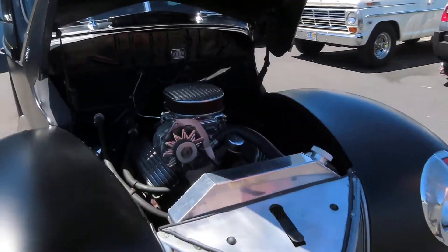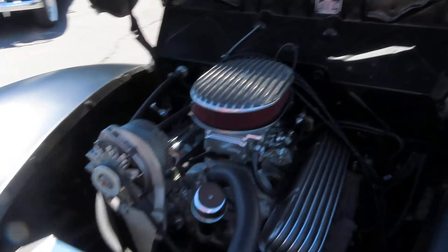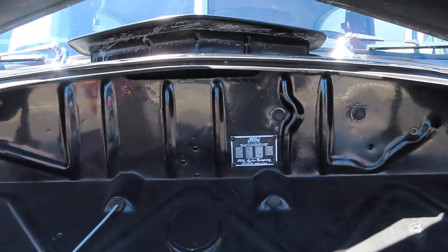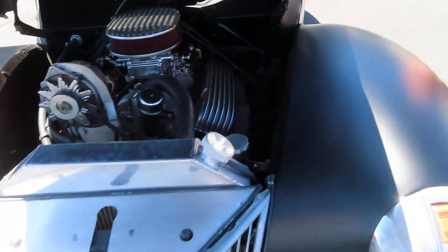Engine compartment — beautiful. 327, 350. Turbo automatic transmission. Holley carburetors. There's a new car rear. 4 barrels.